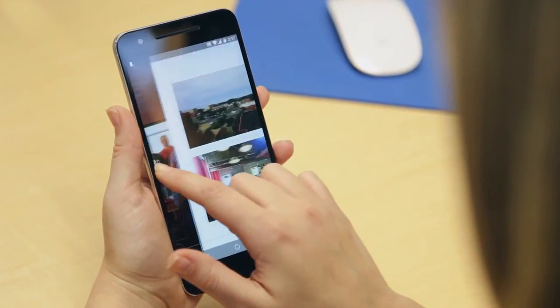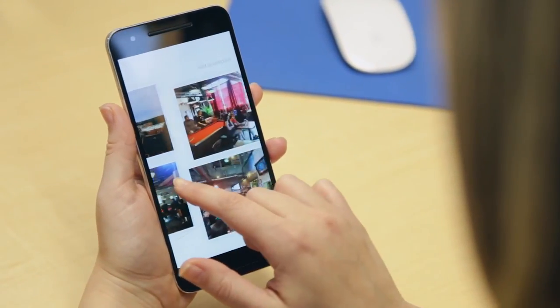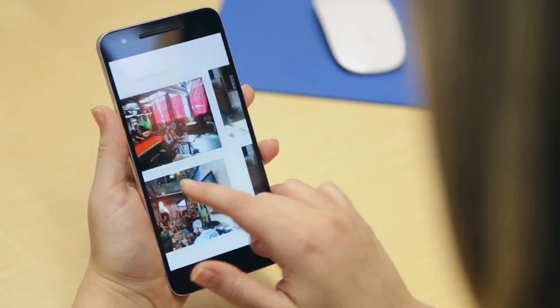Discover collages, stories, animated GIFs, and more. Some are wonderful, some are weird, and it's definitely worth a look.